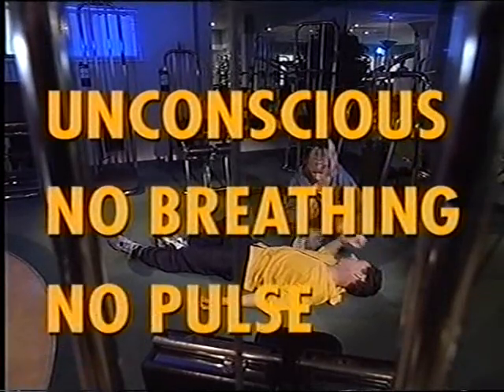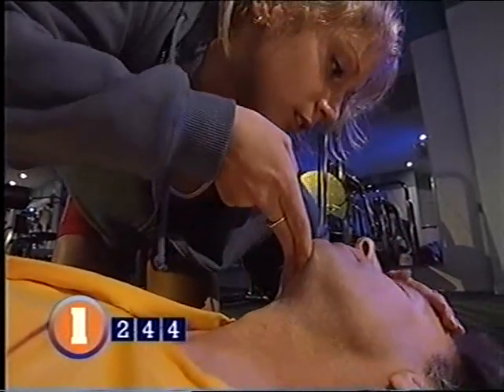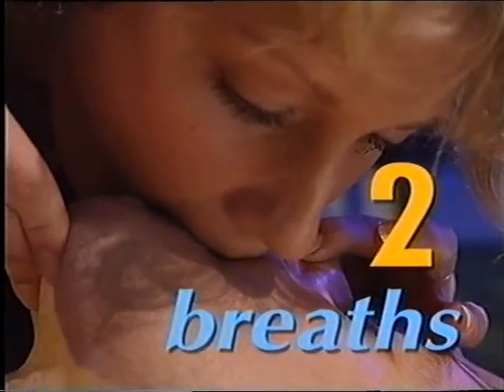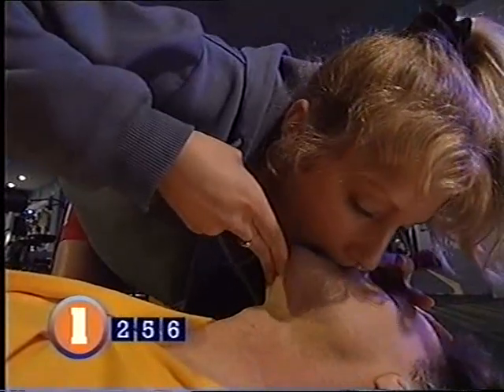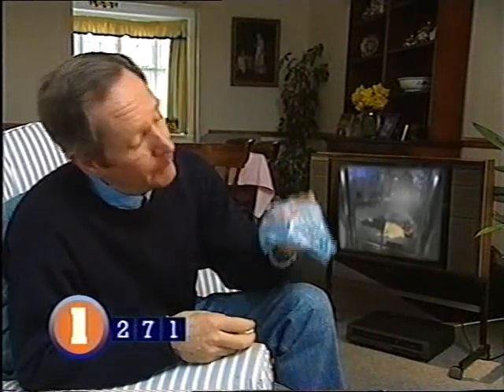Unconscious, no breathing, no pulse: remember the airway should be kept clear before you start to breathe for them. Pinch their nose closed, seal your lips around their mouth and give two breaths, coming up for air yourself in between. Each breath should take about two seconds. Make sure no air is escaping and check that their chest falls after each breath. If you can't see the chest moving or feel resistance, recheck the airway. There have been no reported cases of diseases being passed on this way, but if you're worried you can get a face guard — some come in key rings.